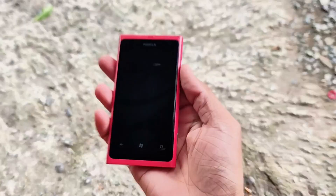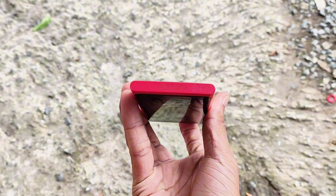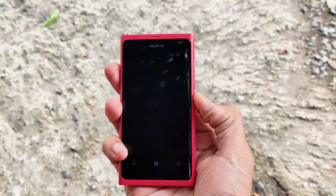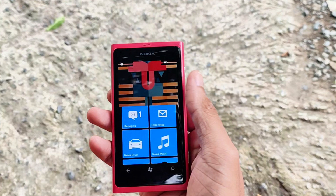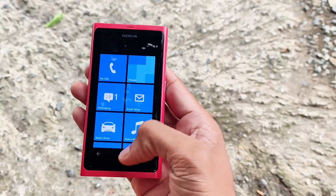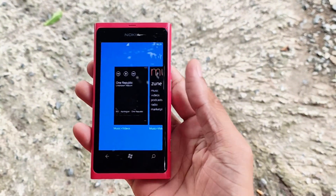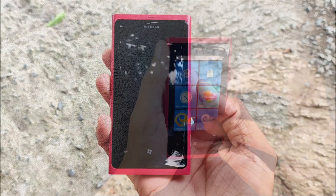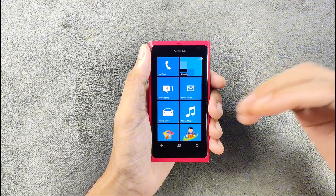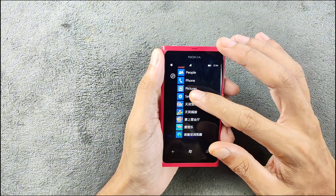So today we are going to explore the Nokia Lumia 800, released back in 2011. It's a pretty decent device for its time — it has 512 MB of RAM, a 1.4 GHz single-core Snapdragon processor, 16 GB of internal storage, and an OLED display panel that still looks very beautiful even by today's standards.